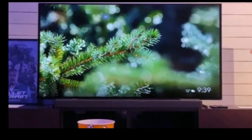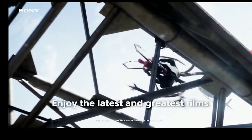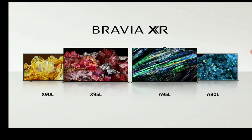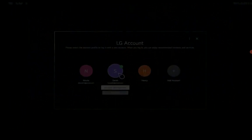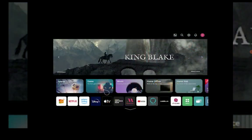The G3 comes with the brand new Micro Lens Array (MLA) technology, which allows the TV to get incredibly bright — almost on the level of the Sony A95L. But you have to look at whether the features you're getting on each one are better than the other. In tests conducted, the G3 can hit 2000 nits of brightness.